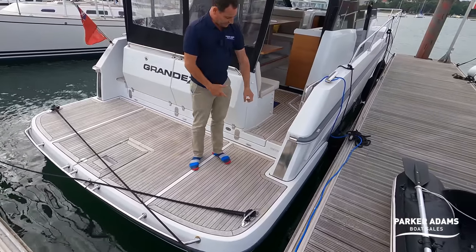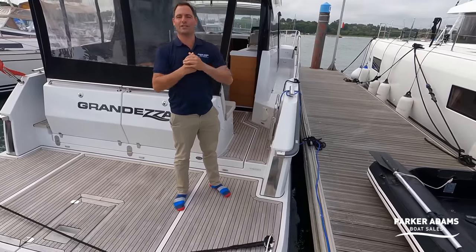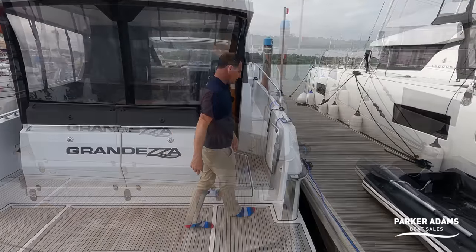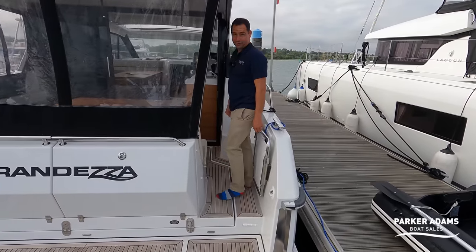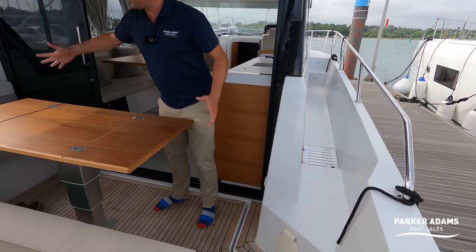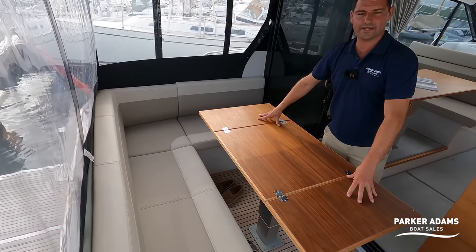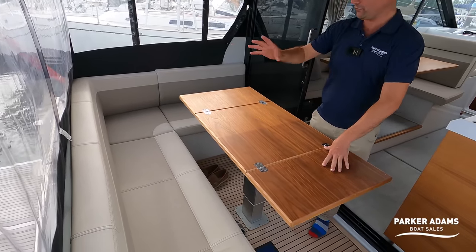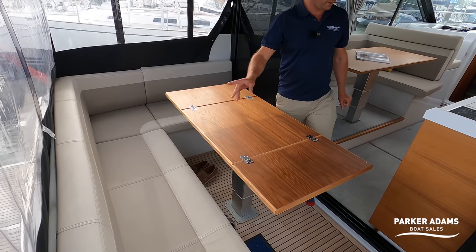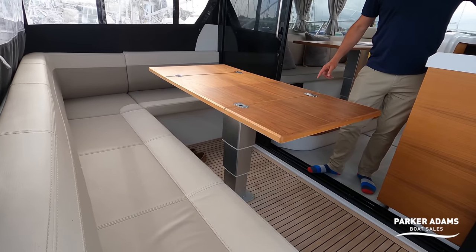Looking at the builder's plate, this was launched in 2020 — it's a one-owner-from-new boat. The cockpit area has got a nice size L-shaped seating area, with a large table extended to its full area where you can comfortably sit five people for a meal. I like features on boats that are quite clever, and this boat has a clever one in terms of the table: it electronically drops all the way down.